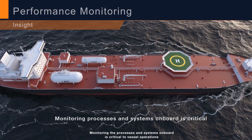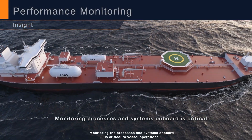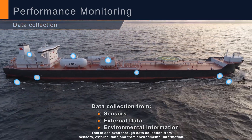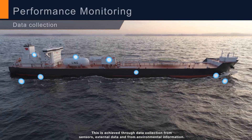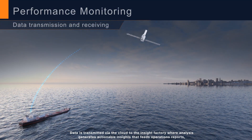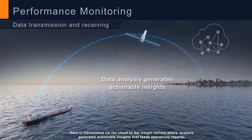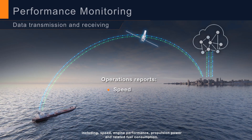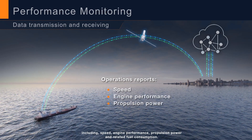Monitoring the processes and systems on board is critical to vessel operations. This is achieved through data collection from sensors, external data, and environmental information. Data is transmitted via the cloud to the Insight Factory, where analysis generates actionable insights that feed operations reports, including speed, engine performance, and propulsion power.